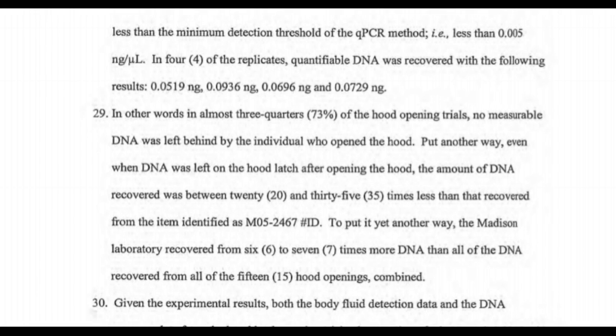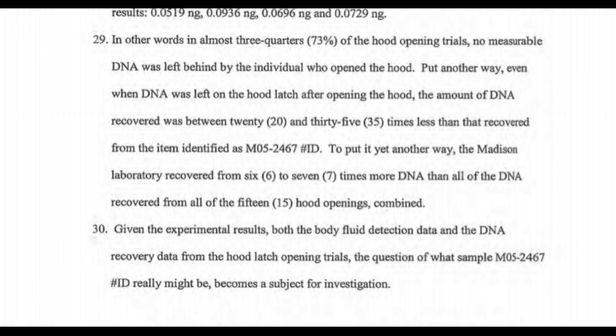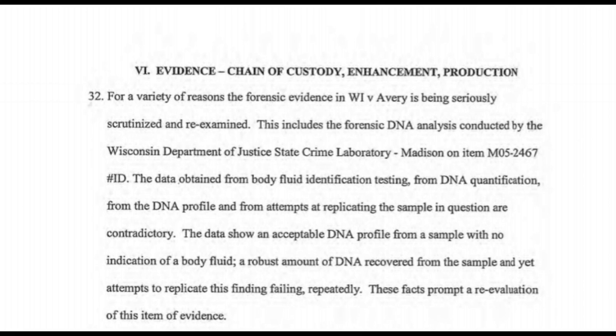Given the experimental results, both the body fluid detection data and the DNA recovery data from the hood latch opening trials, the question of what sample M05-2467-ID really might be becomes a subject for investigation. The forensic evidence in Wisconsin versus Avery is being seriously scrutinized. The data obtained from body fluid identification testing, DNA quantification, DNA profiling, and attempts at replicating the sample are contradictory. The data show an unacceptable DNA profile from a sample with no indication of a body fluid, a robust amount of DNA recovered, and yet attempts to replicate this finding failing repeatedly. These facts prompt a reevaluation of this evidence.